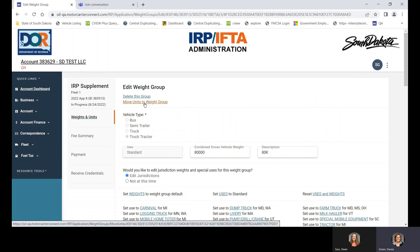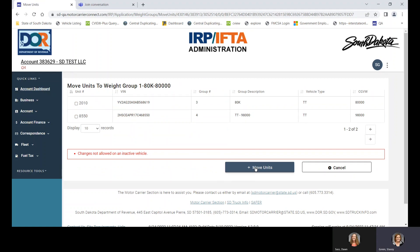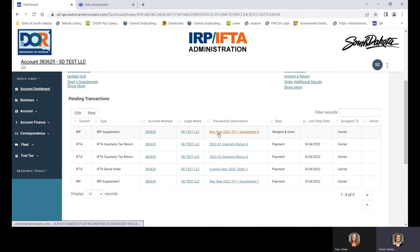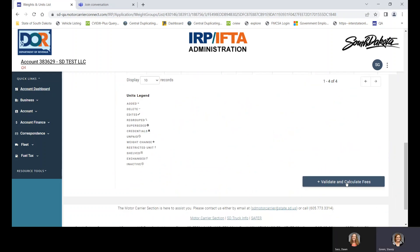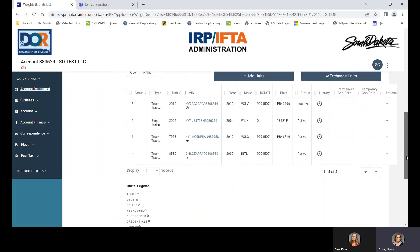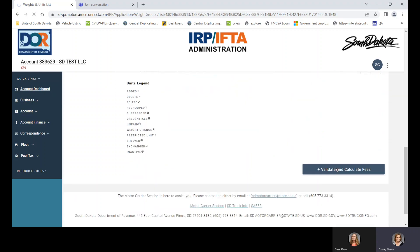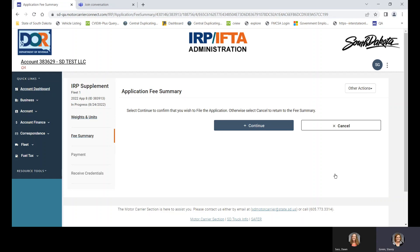Then we're going to move units to this group. If you had other units added at 80,000 pounds, you could move them to this group. One unit here is inactive, so the change is not allowed — that's why it didn't transfer over. We'll go back to the account dashboard, get back into the supplement, validate and calculate fees. All units in the 80,000-pound weight group changing to 85,500 will be at 85,500 for South Dakota and Kansas. All other states would have stayed at 80,000. We'll file and continue.